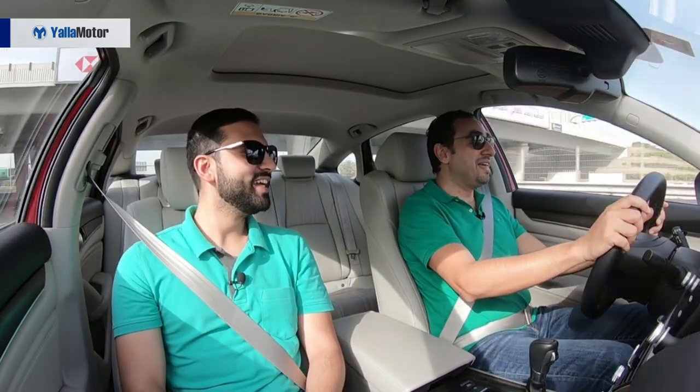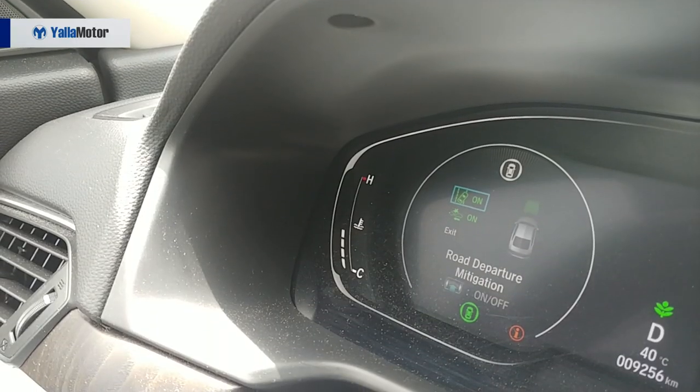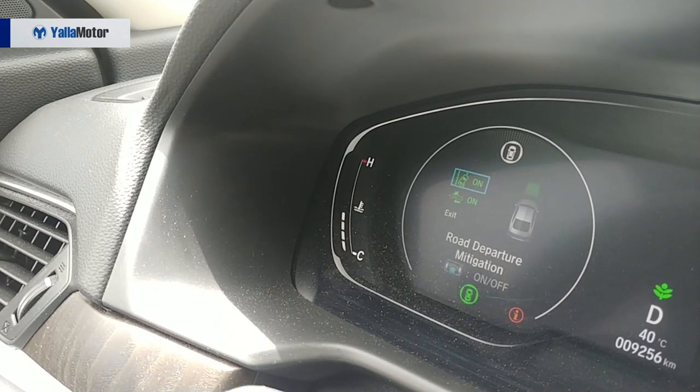To turn on Honda Sensing, you have to make sure that you're in D — so basically you're driving. Then you have to make sure that all the sensors are on by pushing this button right there, which shows you the sensor activity on the screen in front of you in the instrument cluster.